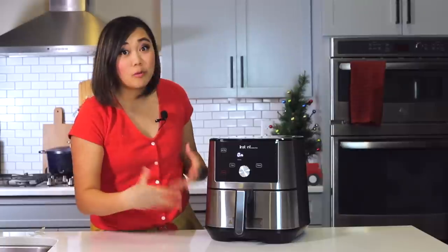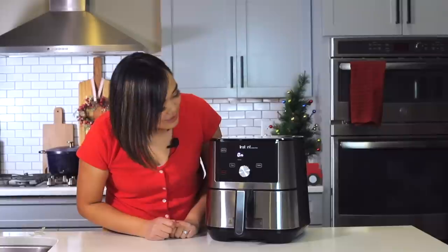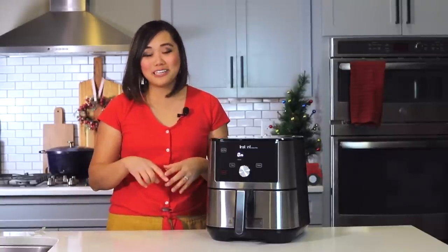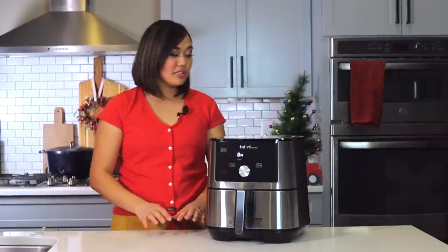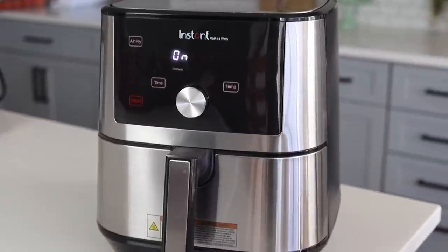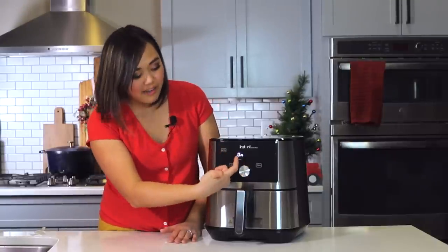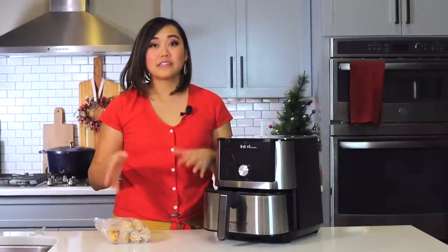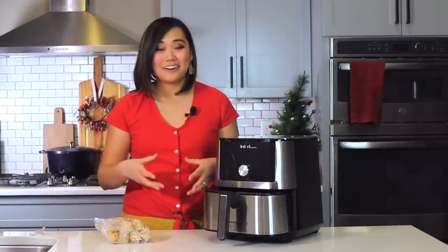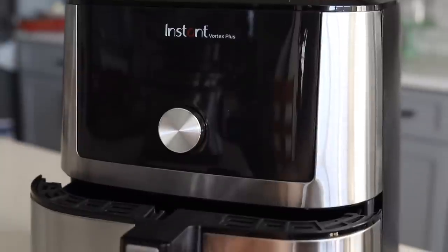I can hear it's just warming up right now — this is the preheat phase, so the food is not going to be cooking right away. It says 'on,' kind of like the Instant Pot after you add the number of minutes. It's actually pretty quiet compared to my other air fryer. I really like that dial where you can see both temperature and minutes at the same time — you don't have to go between settings. After the Vortex preheats, it beeps to say 'add food,' which means the air fryer is done preheating. That's a really smart feature.